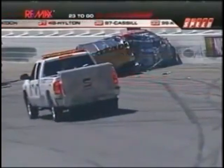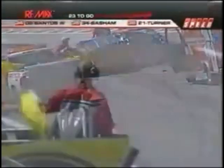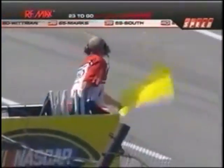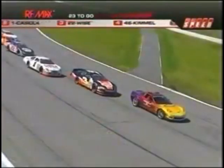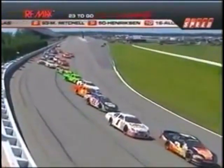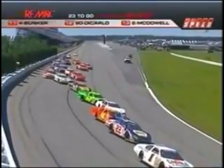Sure enough, the red flag is in the hands of the flag man as he's about to display that to the field. They will continue to show the yellow, but he does have the red flag in his right hand telling everyone to slow down. The field has stopped going into turn number one. Jeremy Clements is our leader, Dominic Casola running second, Josh Wise third, Frank Kimmel fourth. All the importance right now is over in that tunnel turn, making sure all those drivers are okay.